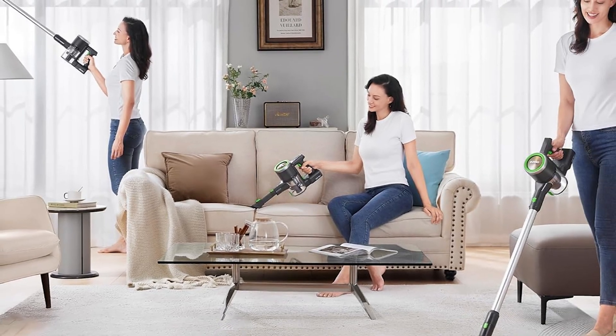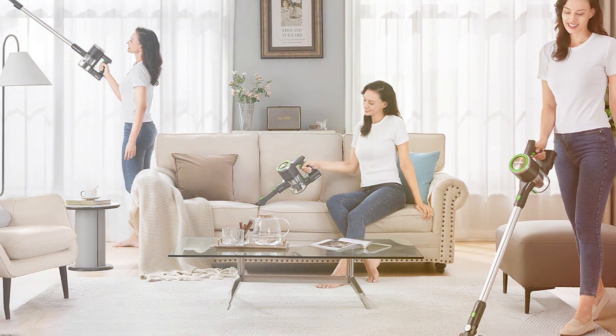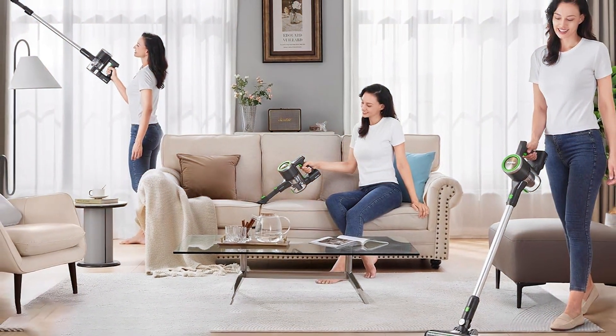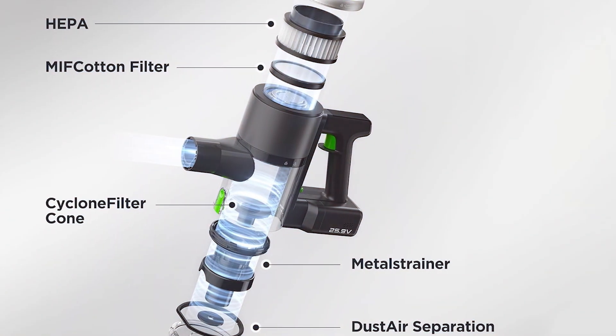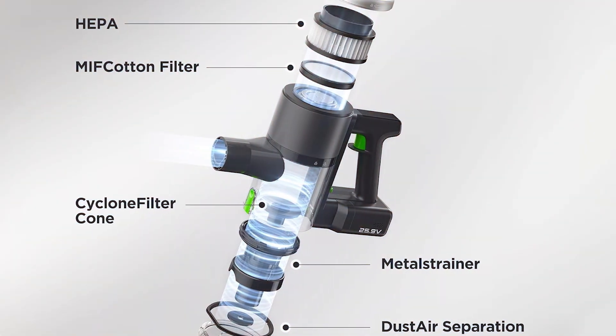This vacuum features a high-efficiency motor and a multi-surface brush roll, ensuring effective cleaning on both carpets and hardwood floors. The LED headlights illuminate dark corners, helping you spot hidden dust and debris. Its lightweight design and swivel steering make maneuvering around furniture effortless.